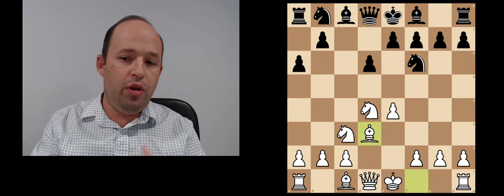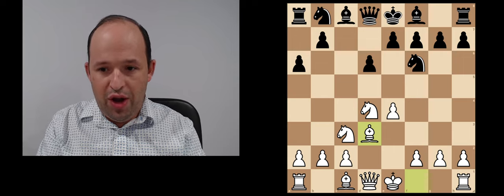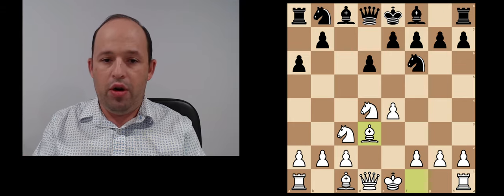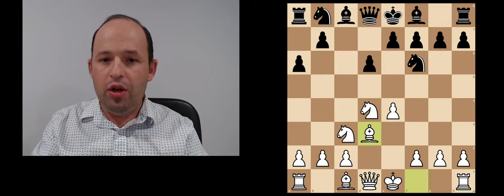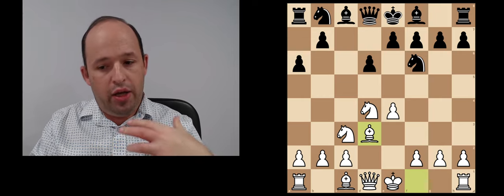You can find games from Nakamura, Viswanathan Anand, Grischuk, and many other grandmasters. Now let's check what is happening here from a theoretical perspective. Black has a wide choice of different options — basically everything is possible. I'd like to mention a couple of moves here.